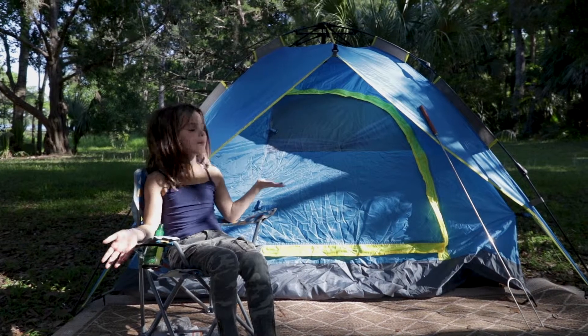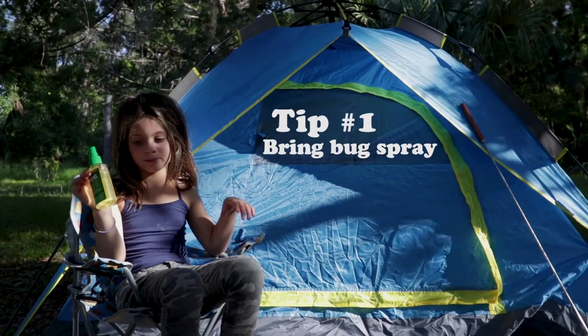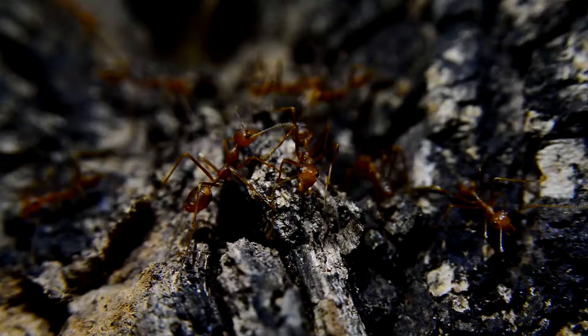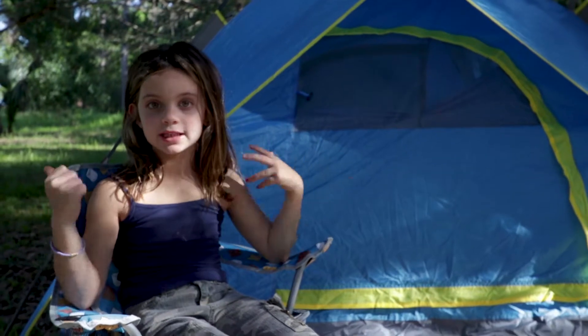So today I'm going to be camping in my backyard and you better be prepared. Number one thing you should bring is bug spray, cause bugs can get everywhere. Like I have one on my foot right now. Fire ants are very bad — in Florida they're really bad. Always bring bug spray, ant spray, whatever just gets them away.